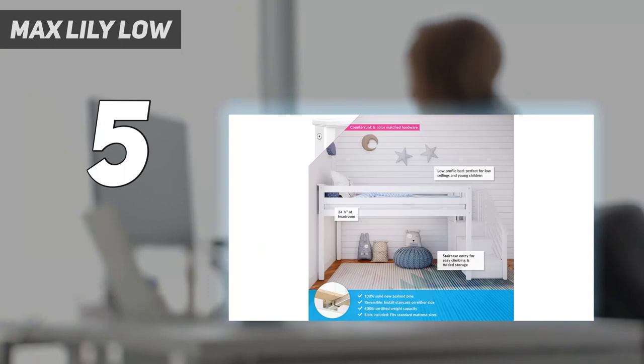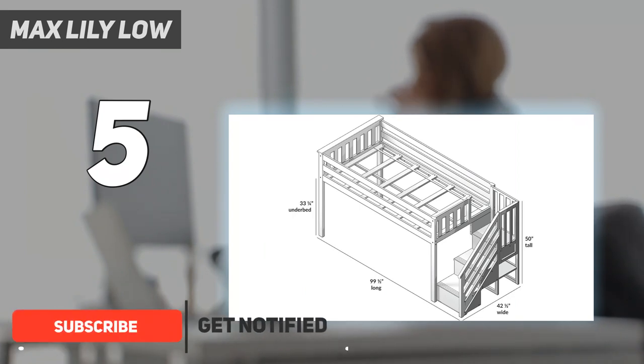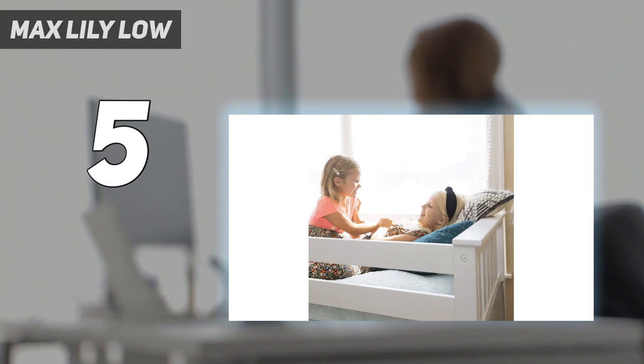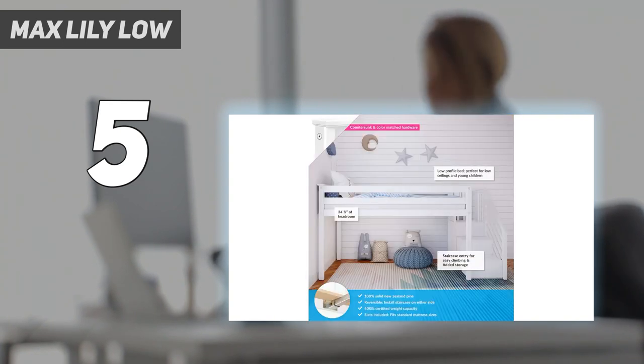Starting at number 5: Max and Lily Low. Kids and parents alike will love the Max and Lily Low loft bed. With its low height, open under-bed space, and easy-to-use stairs. Space is an important consideration if you're leaning towards a loft bed with stairs, since the footprint is larger than a version with a ladder. The stairs on this option can be installed on either side of the bed, and there is a built-in shelf underneath. With an overall height of only 50 inches, this is an ideal pick for shorter ceilings or children.